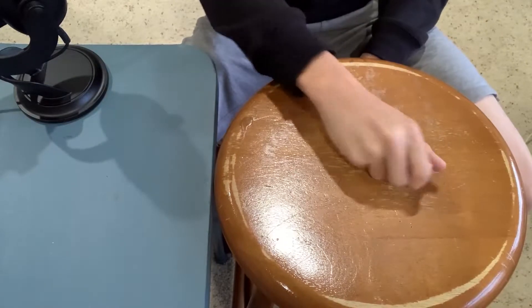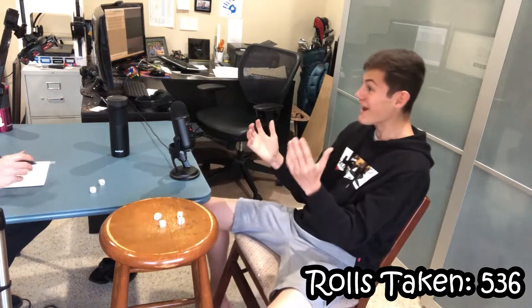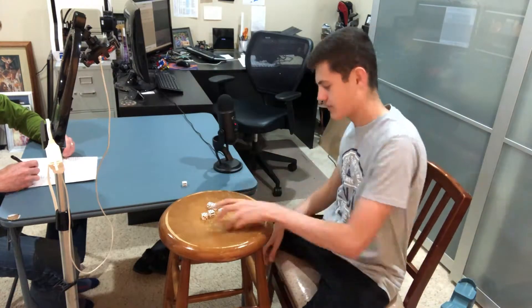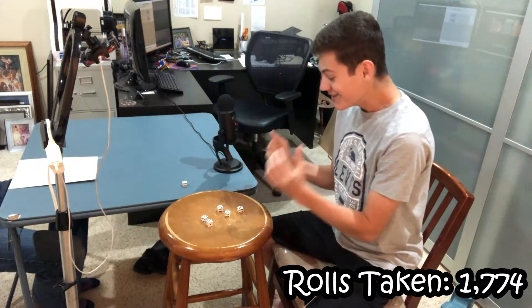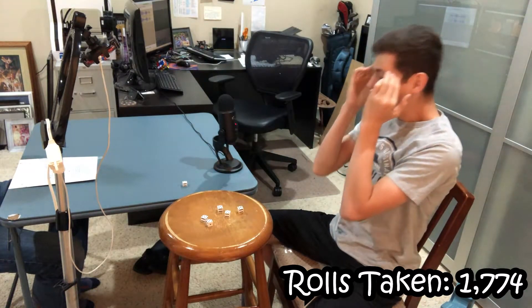Rolling the four fours was relatively quick, taking less than half the number of rolls it should have — in fact fewer rolls than it took to get the threes. Then we got to the fives, and we expected to be rolling for quite a while, about 8,000 rolls. But it only took a quarter of the time it was supposed to. Someone called it: "You're the luckiest guy alive!"